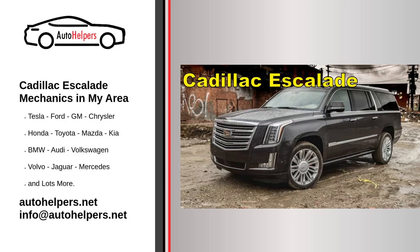Cadillac Escalade mechanics in my area. The Cadillac Motor Car Division is a division of the American automobile manufacturer General Motors Company that designs and builds luxury vehicles. Its major markets are the United States, Canada, and China. Cadillac models are distributed in 34 additional markets worldwide.